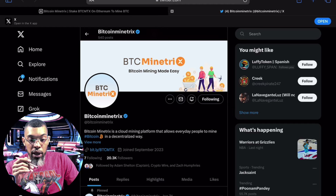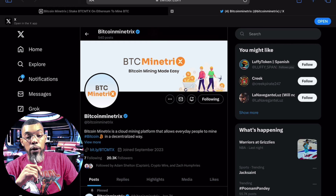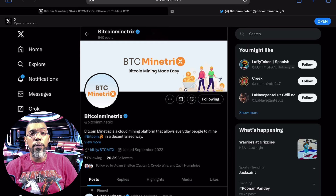Bitcoin mining made easy by Bitcoin Minetrix — that's what we're going to do. I'm going to do a further deep dive, get my wallet connected today, make my first purchase, and follow up with you guys as usual. Until then, I'll see y'all in the next one. Peace.